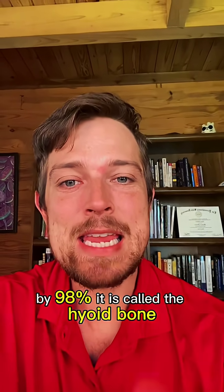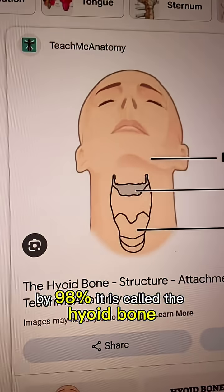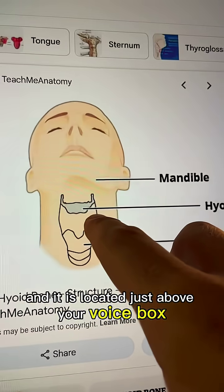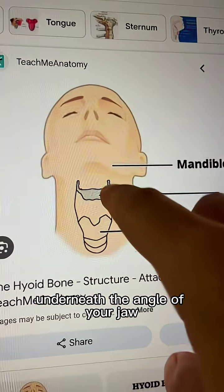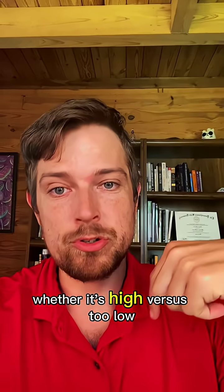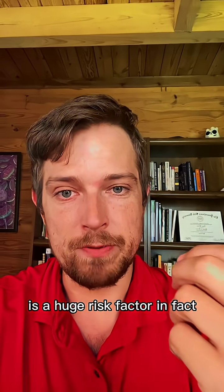There's a tiny bone in your neck that can reduce the risk of sleep apnea by 98%. It is called the hyoid bone and it's located just above your voice box, underneath the angle of your jaw. The position of that bone — whether it's high versus too low — is a huge risk factor.